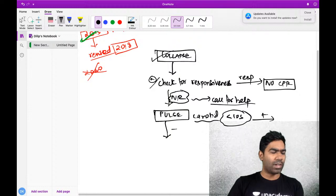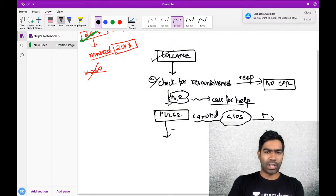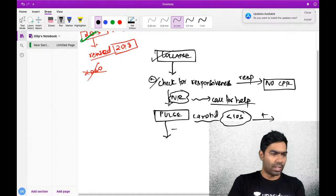You have to check on the carotid pulse, and you should not waste more than 10 seconds checking it. Within 10 seconds, check the carotid pulse. You should not quantify it - your idea is to objectify whether it is present or not present. It is felt or not felt. That is it.